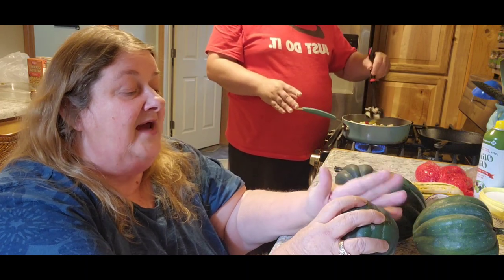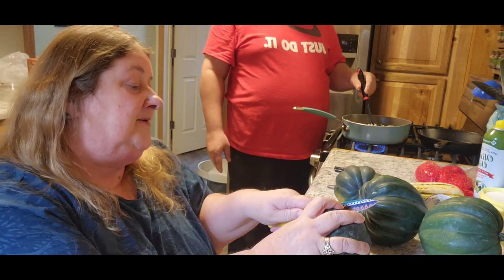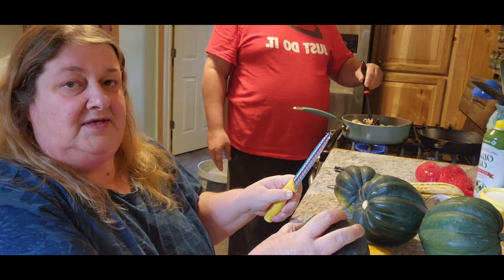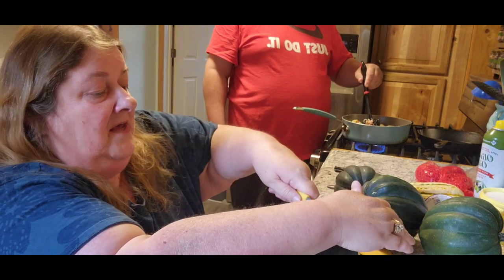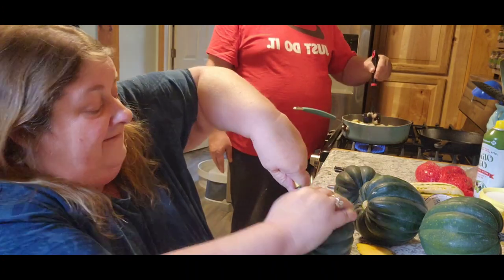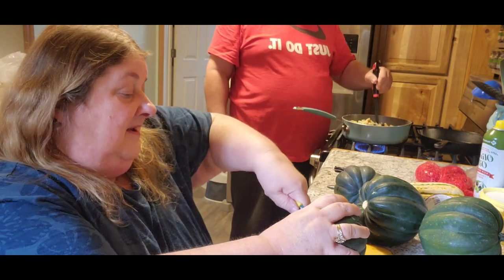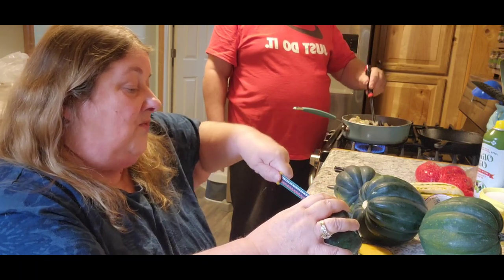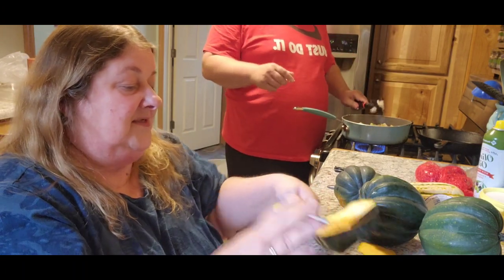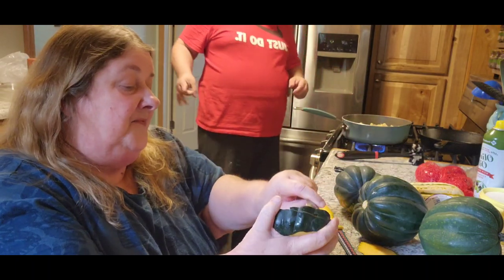So the acorn squashes — what I do is, at the very bottom, if you notice some of them are peaky, I cut off the very bottom so that it'll stay straight. So you want to chop them in half. I do it this way. I got a good deal on these when I went up north the other day, so Jack's going to have squash. And then they come with the big seeds in it, so you're going to scrape the seeds out.